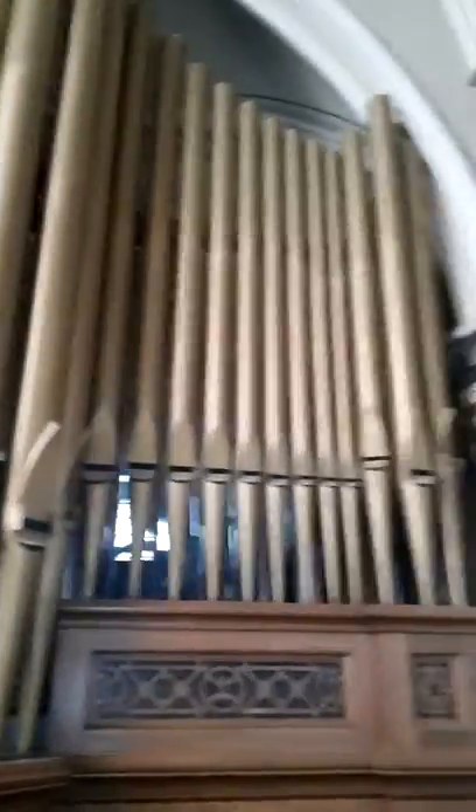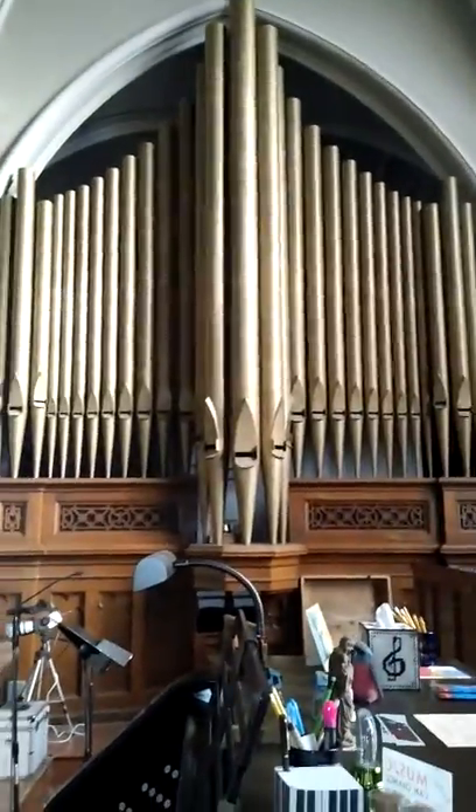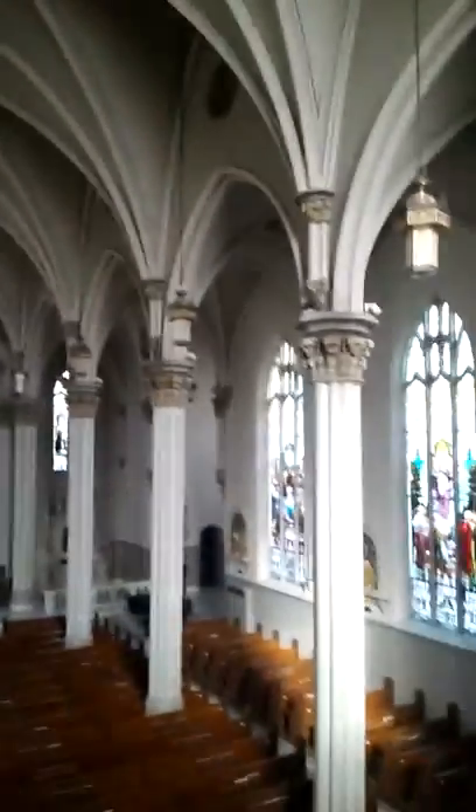And that is for the bells. Now this is the choir loft that overlooks the cathedral — check out that organ, it's huge and beautiful. This is the window for the choir loft, and there's the other organ. I just love these old buildings.